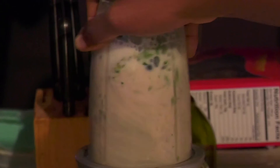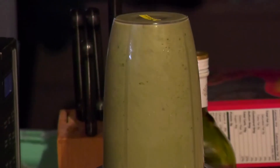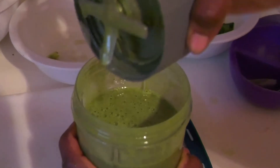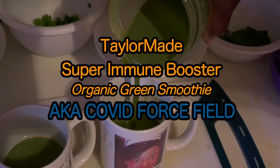Blend for 30 seconds, or 4 intervals of 8 seconds if your blender is not super powerful. The reason why you don't want to blend for more than 32 seconds is because the longer you blend, the more nutrients you lose. The tailor-made super immune booster — not only healthy but delicious.